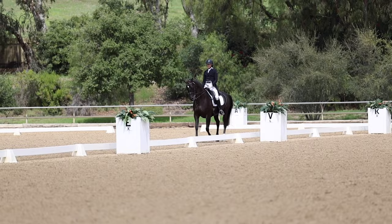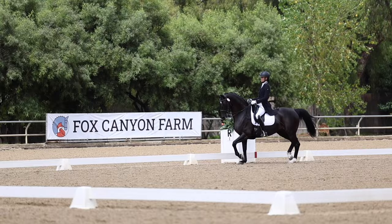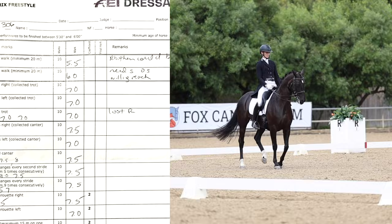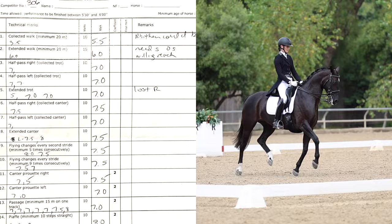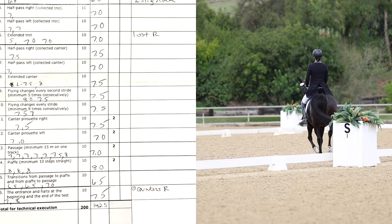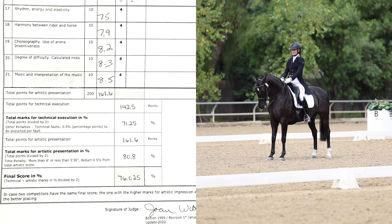Here we do our extended trot and then back to the passage. Basically I start and finish the freestyle with Natasha's passage because her passage is one of her best movements, and I want to really highlight that for the judge. Figuring out exactly how the judge scores everything is a whole other discussion, but you get scores for each movement — for the piaffe, the passage, the one tempis — and you also get an overall artistic score and degree of difficulty. I hope this video encourages you to do a freestyle — let me know in the comments if you have any questions.